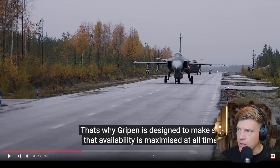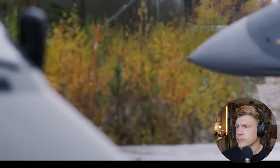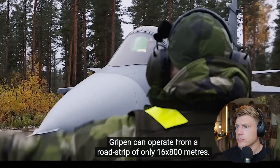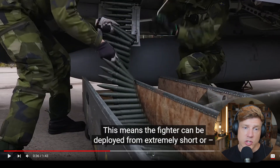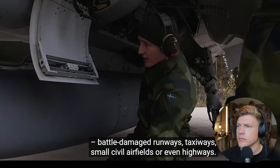Gripen can operate from a road strip of only 16 by 800 meters — very short compared to normal NATO standards. With a little extra room at the end, the strip can be narrower than 16 meters, typically just over 10 meters. Here you can see the loading of the 27mm Mauser cannon. The fighter can be deployed from extremely short or battle-damaged runways, taxiways, small civil airfields, or even highways.